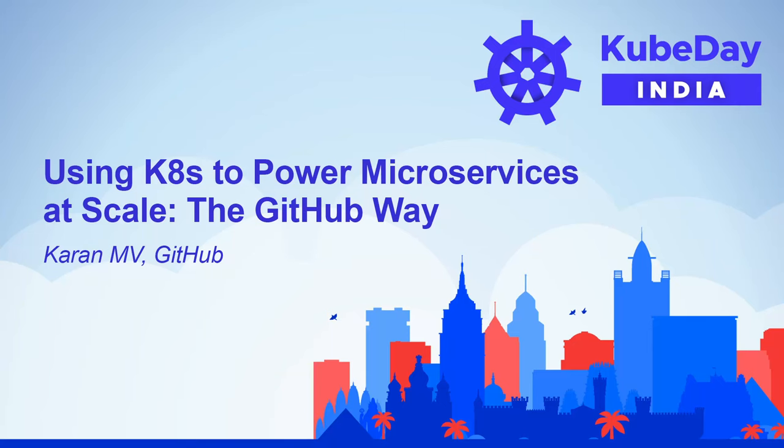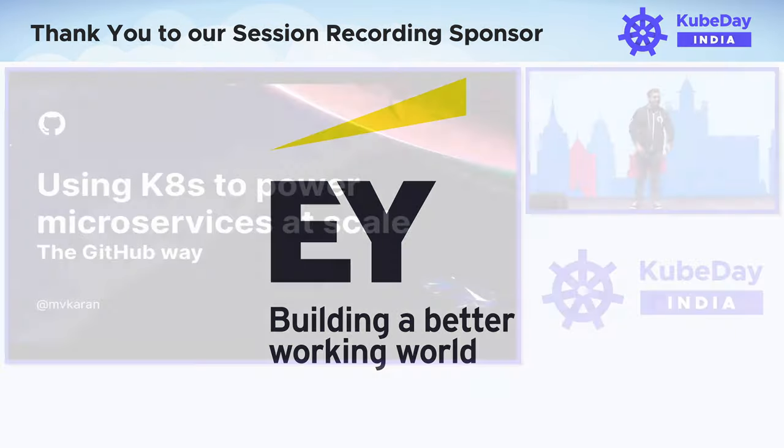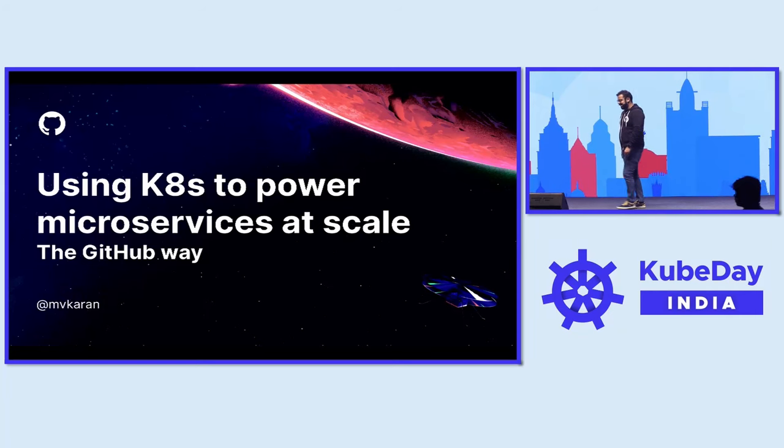Hello, world. Hello, everyone. Really nice to be here. Thanks for staying for the last session. I know there's a lot more coming after that.